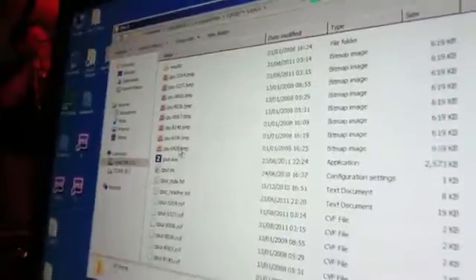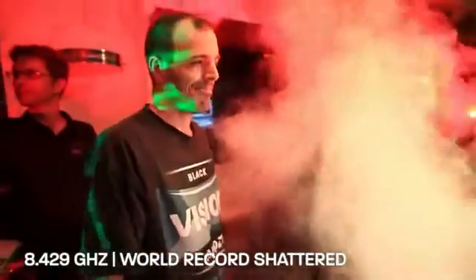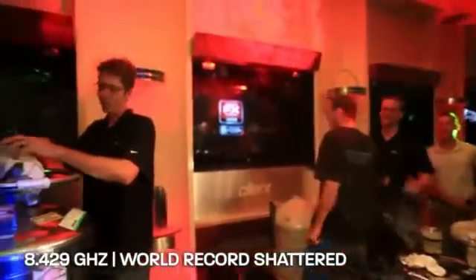So this would be 8.420 if we can make it. 8.429! Congratulations everyone, that was awesome! Thank you very much.